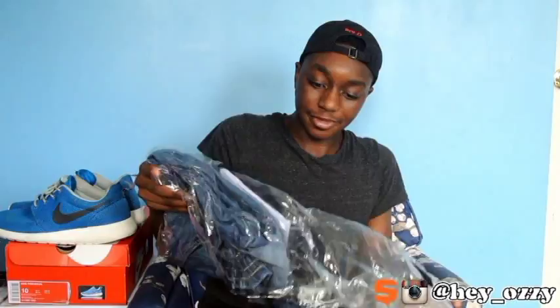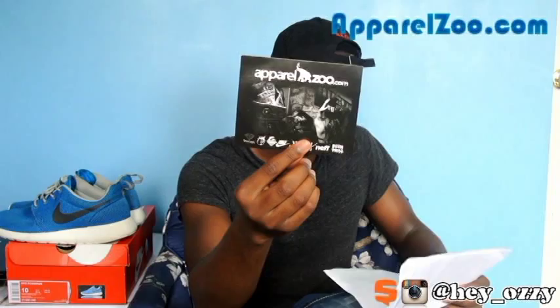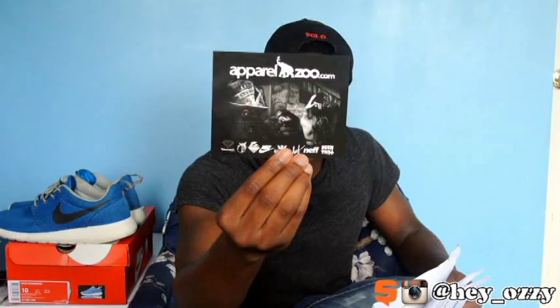Hi guys, my name is Ozzy and today I'm going to be doing a review on a pair of jean joggers that I got from eBay. These jean joggers are from Dash Premium Denim. The people selling on eBay are apparently from zoo apparel — apparelzoo.com. This is their card showing all the brands that they sell, and they have an account on eBay as well as their website apparelzoo.com.